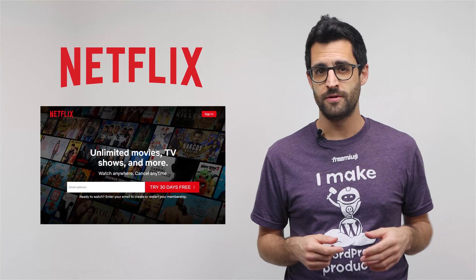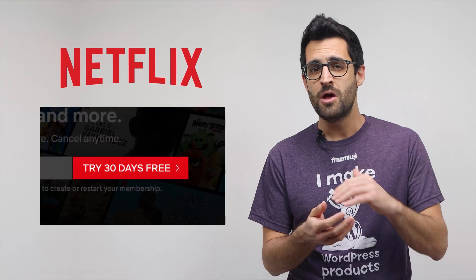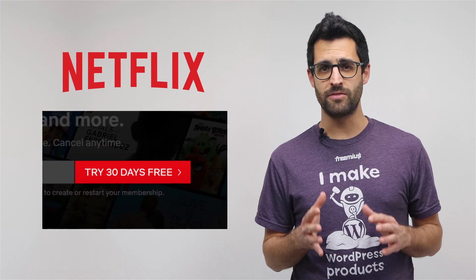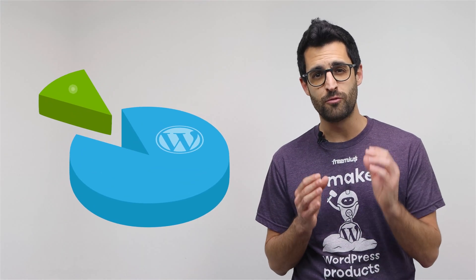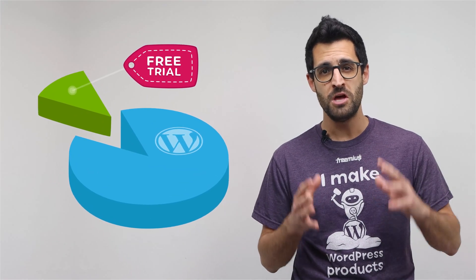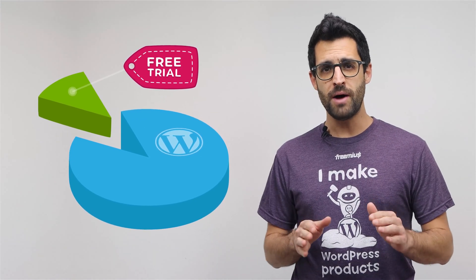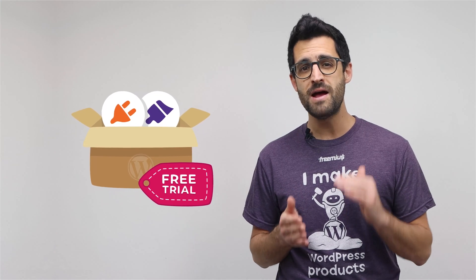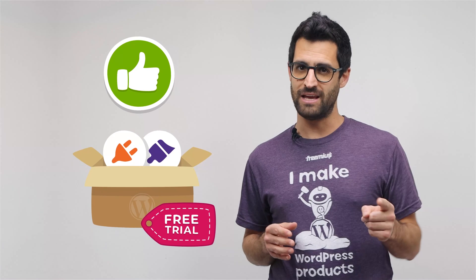One of the most common examples of this is Netflix, of course. It is impossible to even register an account on Netflix without getting a one-month free trial. Despite the fact that trials are a very common practice in the digital business world, only a fraction of WordPress plugin and theme developers use this pricing approach. In this video, we'll talk about why offering free trials for WordPress products can be very much worth your time and effort. Let's plug in!